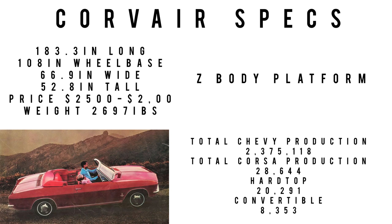That $2,500–$2,600 price would be equivalent to spending $23,198.10 up to $24,126.02 today. The car weighs 2,697 pounds and was built on the Z-body platform. Total 1965 Chevy production was 2,375,118 units. Total 1965 Corsa production was 28,644, of which 20,291 were two-door hardtops. Average MPG was around 16 miles per gallon.